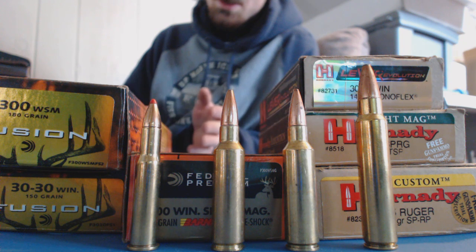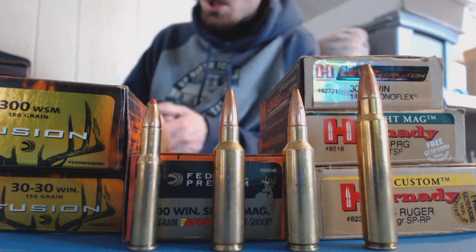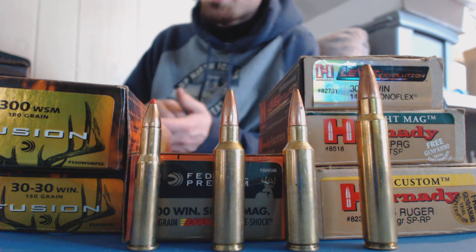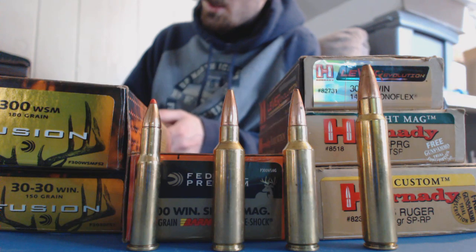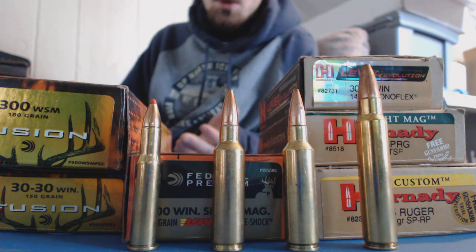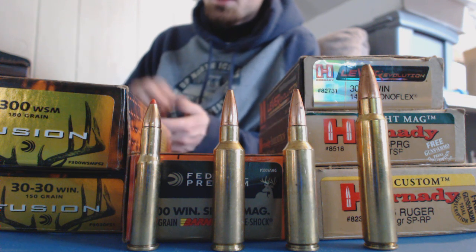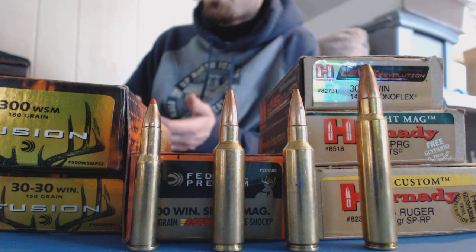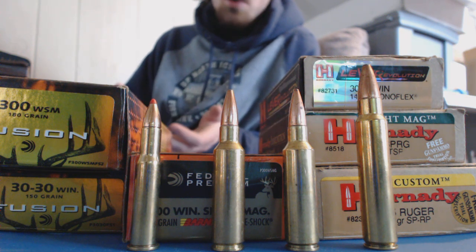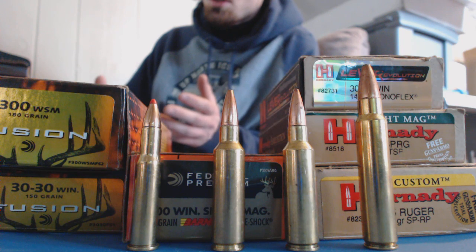I've used all of them. I used to reload extensively, but I don't so much anymore because I don't have time. Especially for you guys that are reloaders, you probably already know this and have your own favorite bullets. Maybe you're just getting into reloading or want to get into it in the future. These bullets are the best bang for the buck as far as being cost-effective. You can buy a box of a hundred or buy them in bulk for way cheaper than any mid-grade or high-grade bullets, and they still do the job.